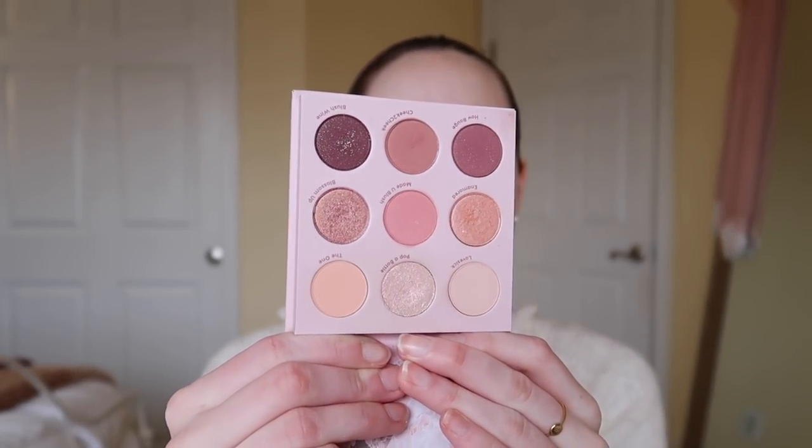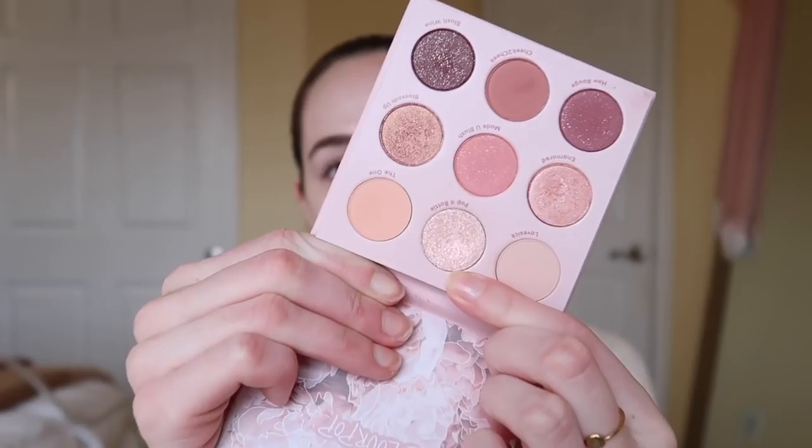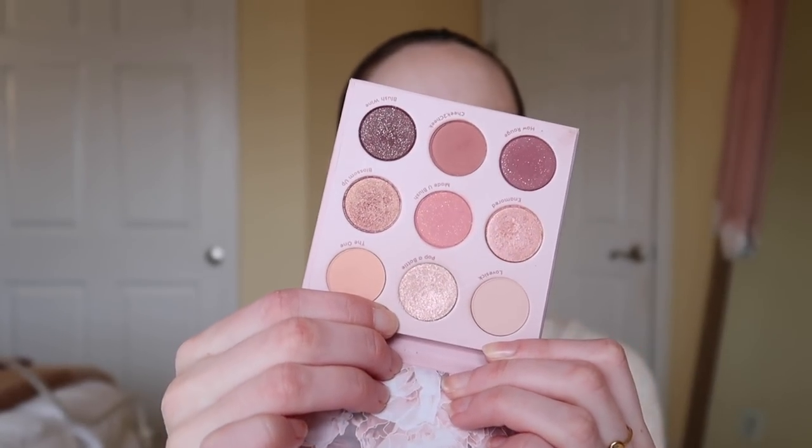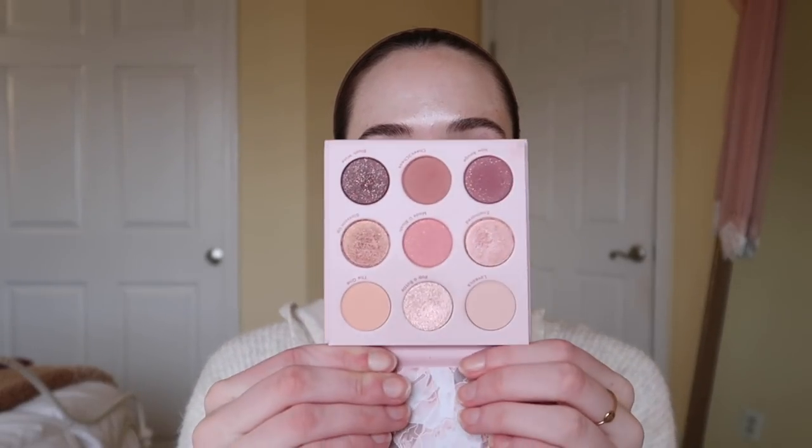Next thing that I absolutely loved is this palette — the ColourPop Blush Crush Palette. I love this so much. Every time I wore this shade right here, Pop a Bottle, it's like a really pretty glittery glitter topper shade. Every time I wore it in a video, I got so many comments being like, 'What's on your eyes? What is that sparkly shade?' It gives such a pretty shimmer to your eyes. Even if you just have a brown shade in your crease and then put that on top, it's like the perfect little shimmery glittery shade. So I've been really enjoying this palette.